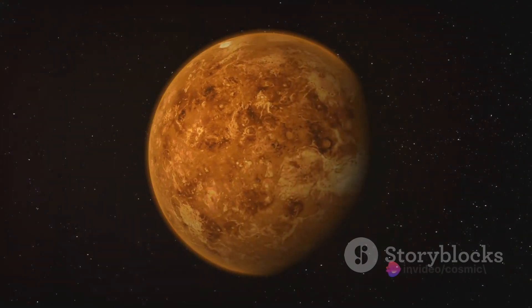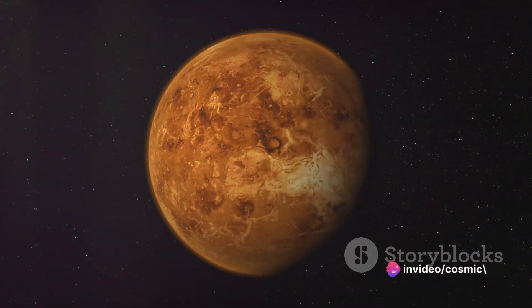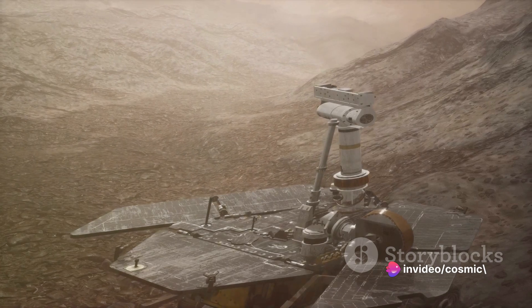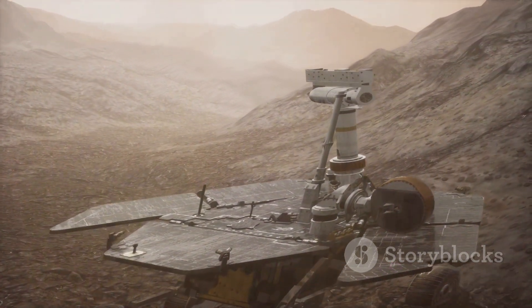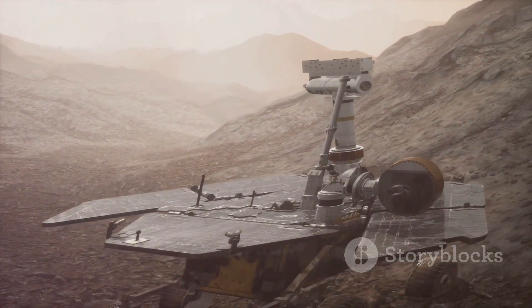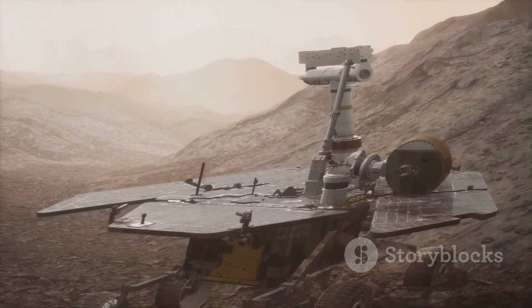The journey to Venus is not without its challenges. There's the intense heat, the corrosive atmosphere, and the immense pressure to consider. But every challenge faced is an opportunity for discovery. With a successful launch, the spacecraft is now en route to Venus, ready to unlock its secrets.